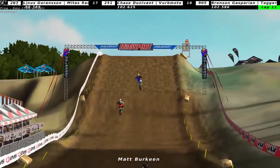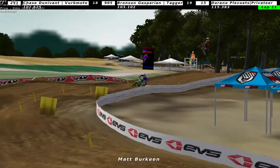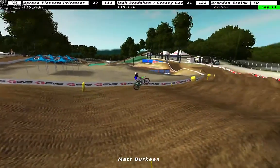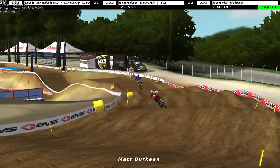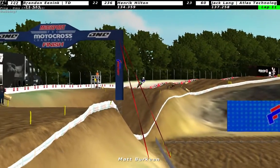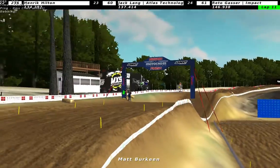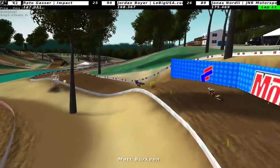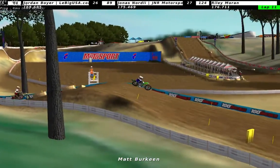Jonathan Olsson actually extending the lead with a few seconds and there's about seven to eight minutes to go before the one lap sign comes out. Dennis Fjellberg still maintaining second place. Matt Birkin still maintaining third. Brandon Enink has dropped back to 21st - that was weird.